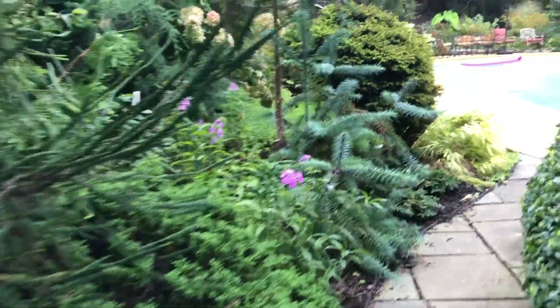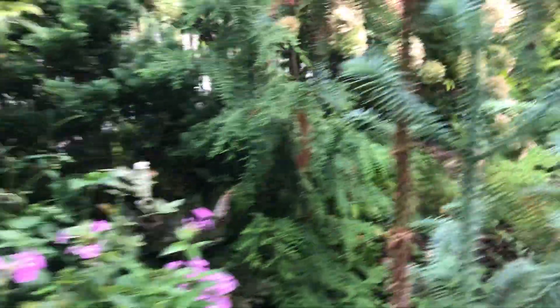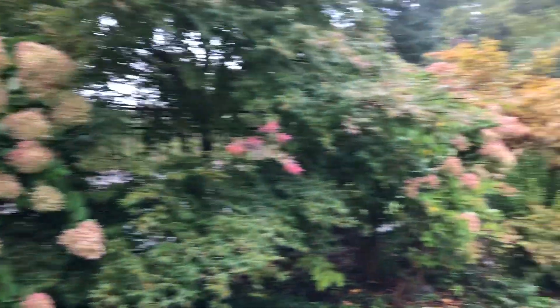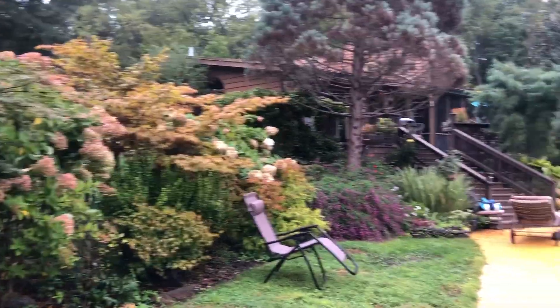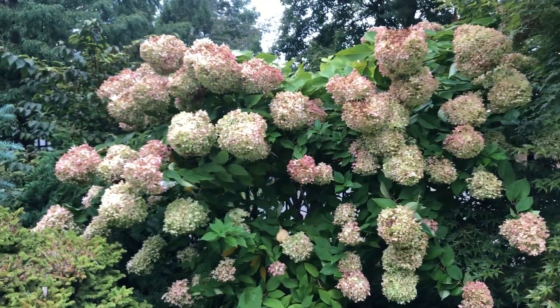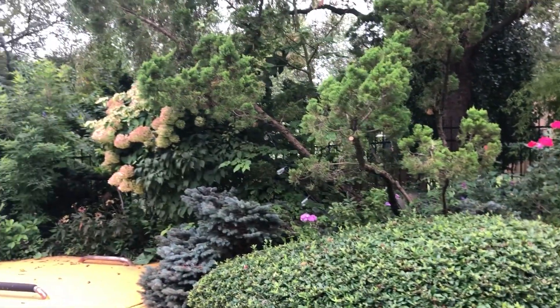It's mid-September and the phlox are still blooming, which is amazing. These hydrangeas are all limelight, so you can see the color they turn around now — they went from lime green to this beautiful coral-vanilla color. There's some more over there.